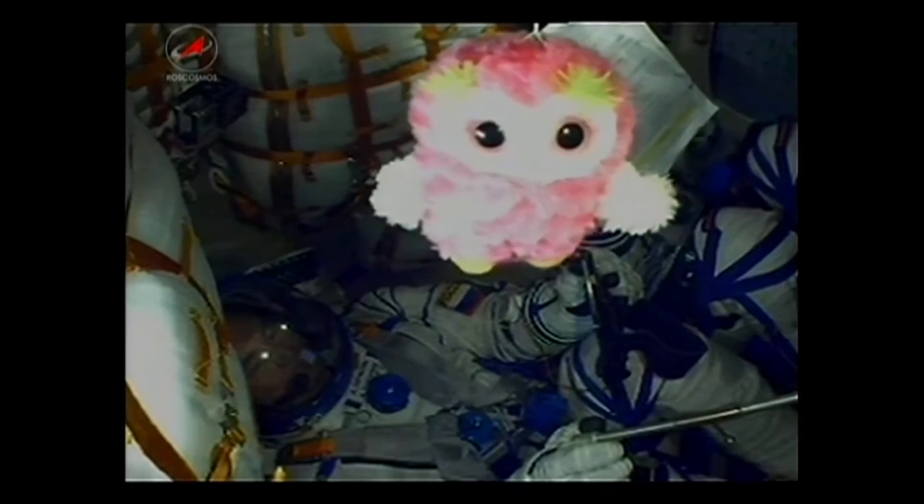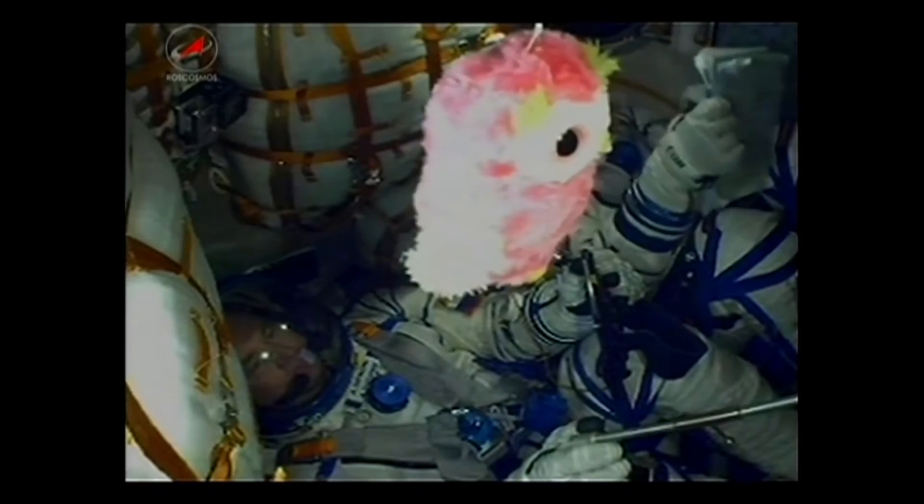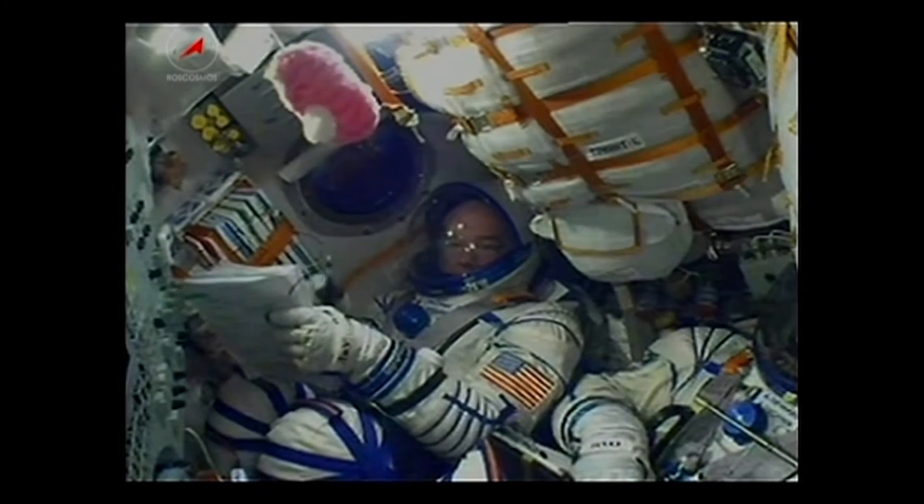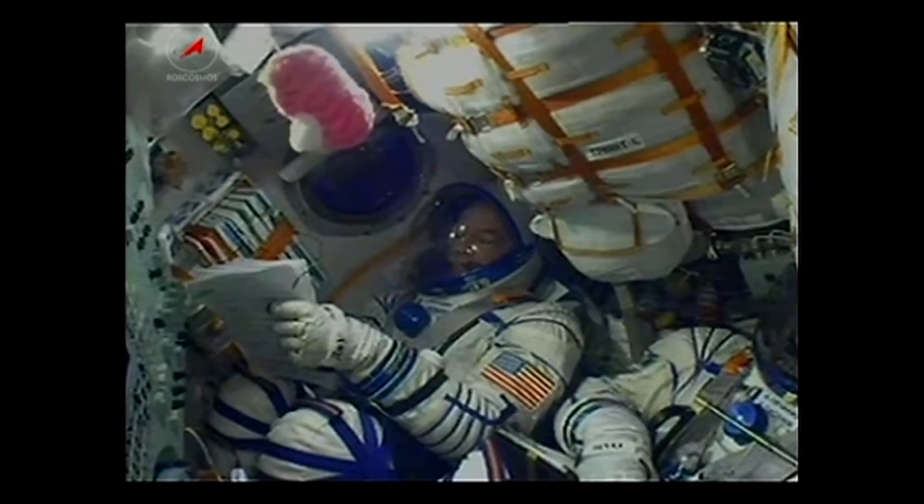The rocket already at an altitude of about 48 statute miles. Just a little over three minutes into the flight, the Soyuz is already traveling at a speed of about 4,700 miles per hour. There we can see NASA astronaut Jeff Williams — this his third ride on a Soyuz spacecraft, getting ready for his fourth flight into space, his third long-duration mission on board the station.